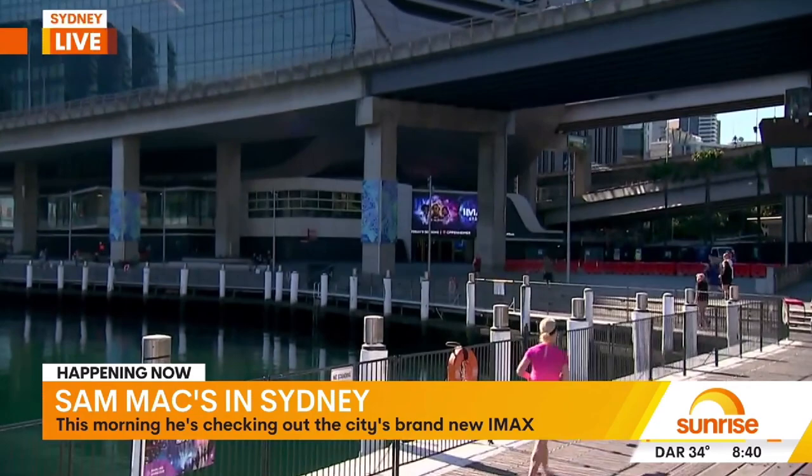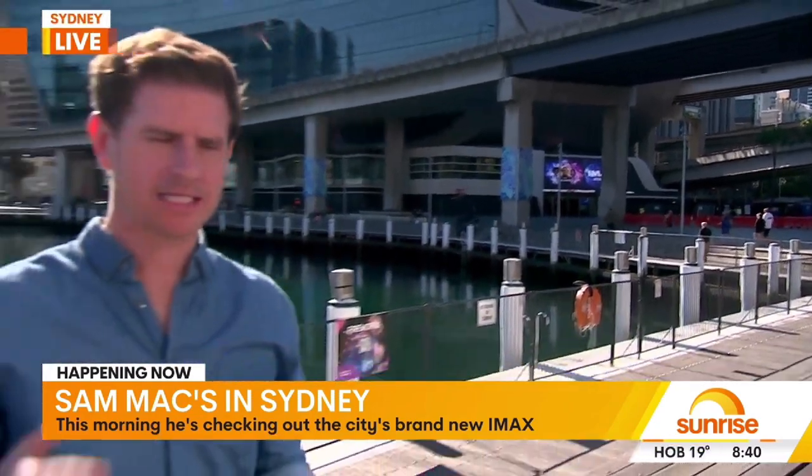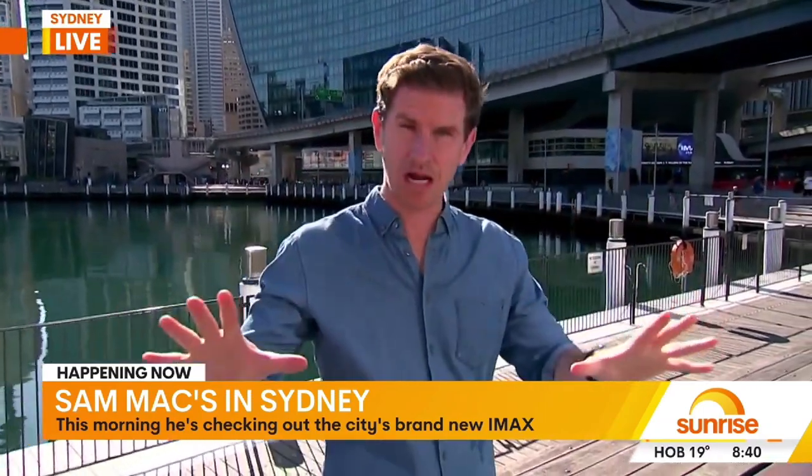It's absolutely wonderful — just over there at the W Hotel in Darling Harbour. A big thank you to the team for showing us around today. 693 square metres — that's the screen. Fourth largest screen in the world. If you've been thinking about going to see something at the movies for a little while, this is the place to do it. Big thank you again to the team at IMAX Sydney.